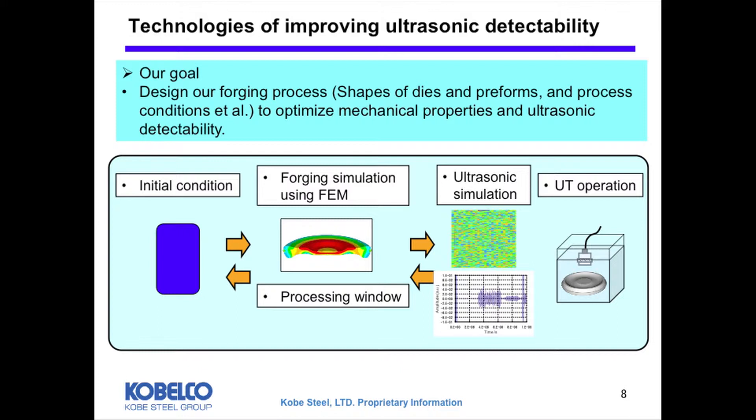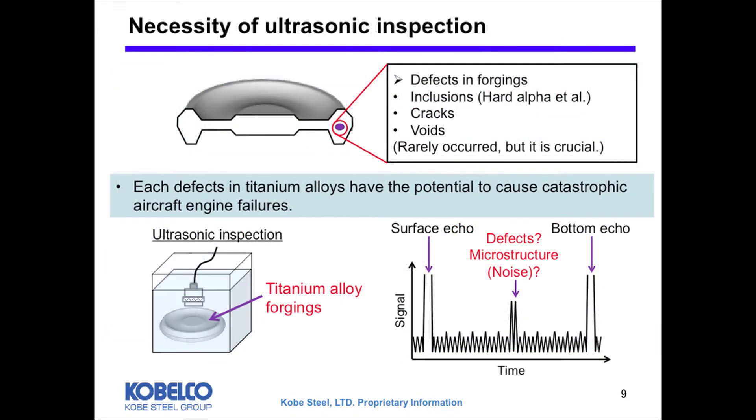The defects in titanium forging are hard alpha, cracks, and voids. They rarely occur, but they have the potential to cause catastrophic aircraft engine failures. This is a schematic drawing of a scan from ultrasonic inspection. Defects generate these kinds of signals, but unfortunately, the microstructure of titanium also generates similar signals. Sometimes this masks the signals from the defects, and it is difficult to distinguish between the two signals.